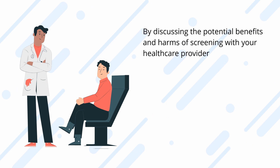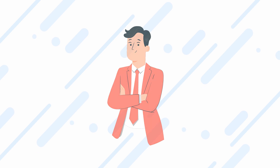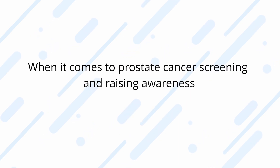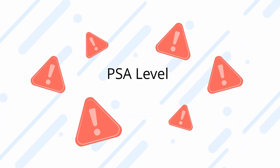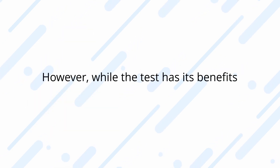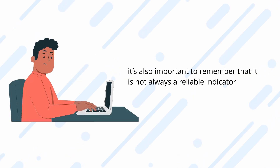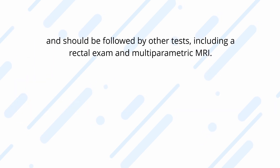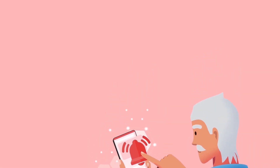By discussing the potential benefits and harms of screening with your healthcare provider, you can make informed decisions tailored to your individual circumstances. PSA testing has an important role in prostate cancer screening and raising awareness. A raised PSA level can be a sign of a problem, and a PSA blood test can help diagnose that problem. However, while the test has its benefits, it's important to remember that it is not always a reliable indicator and should be followed by other tests, including a rectal exam and multi-parametric MRI.